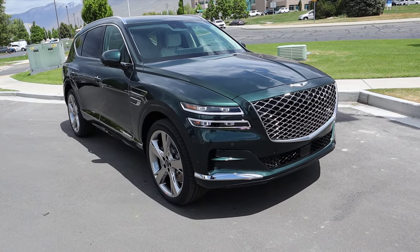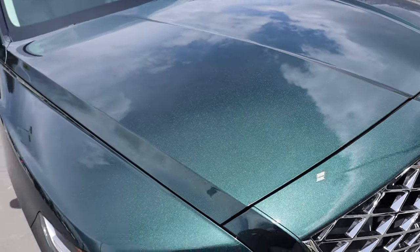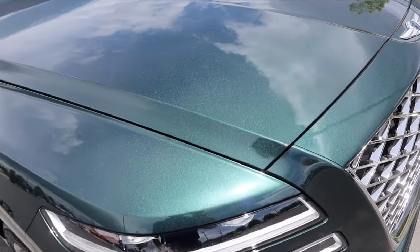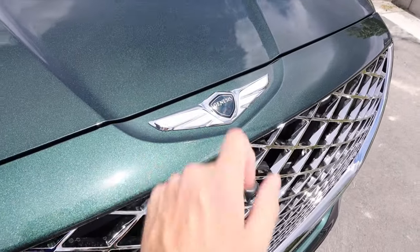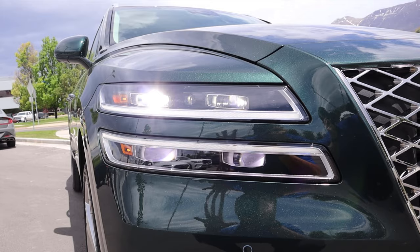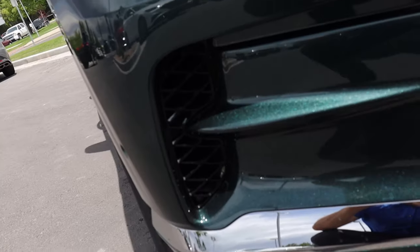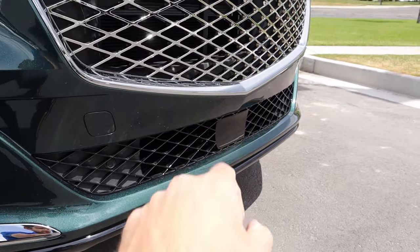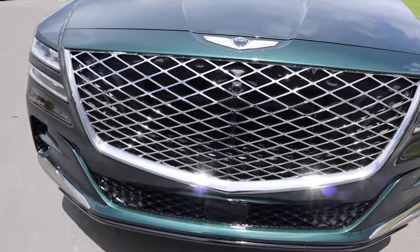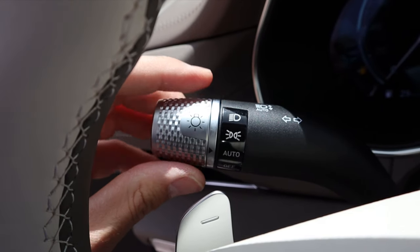Going over the front end, we first have to talk about the color. This one is finished in Cardiff Green, which is one of the coolest colors I've ever seen on a car — kind of a bluish green. In lower lighting it looks like a darker color, and then once the sunlight hits it the green really pops. We've got the Genesis logo in the center, and the daytime running lights and headlights definitely have a signature look for the Genesis brand. There are parking sensors on the front end, venting on the side, a sensor at the bottom, and the front grille is massive and imposing — definitely screams luxury. There's a camera in the center of the grille, and overall I love the front-end styling.